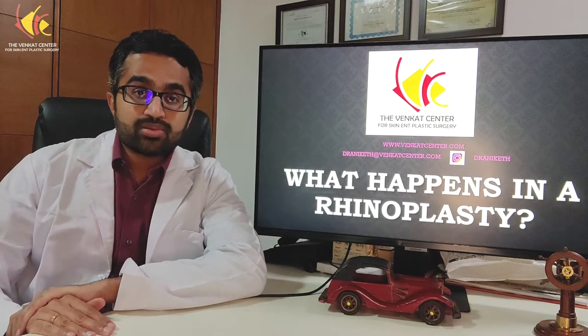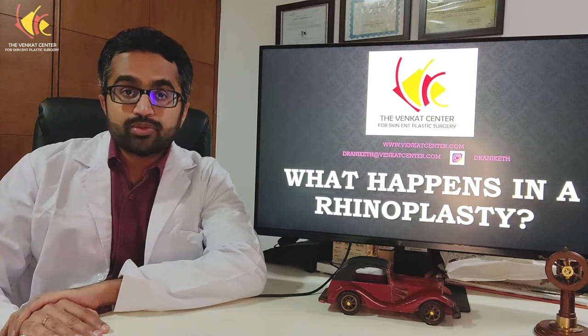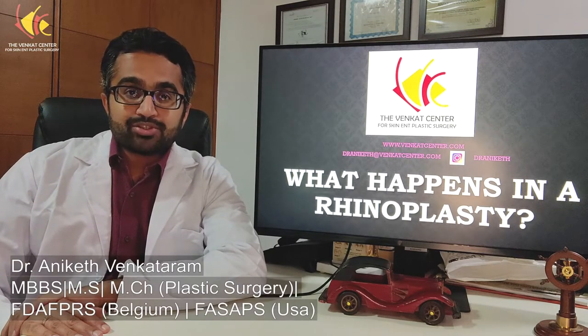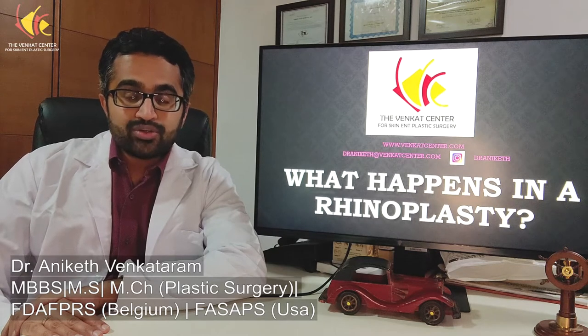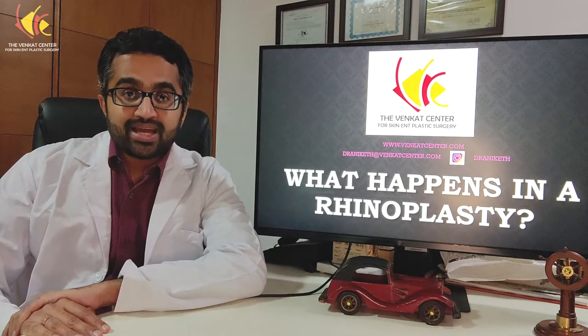Hello. As a rhinoplasty surgeon, one of the most common questions I get is: what exactly happens in a rhinoplasty? What do we do during the surgery to make the changes in the nose that we want? I'm Dr. Aniketh Venkar-Fran from the Venkar Center for Skin, ENT and Plastic Surgery Bangalore, and today we are going to talk about what exactly happens in a rhinoplasty surgery.